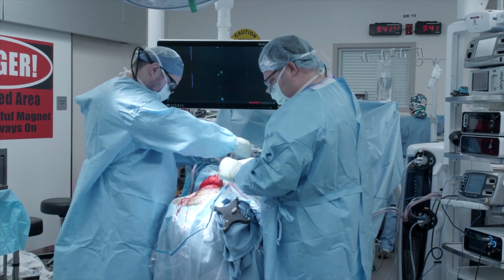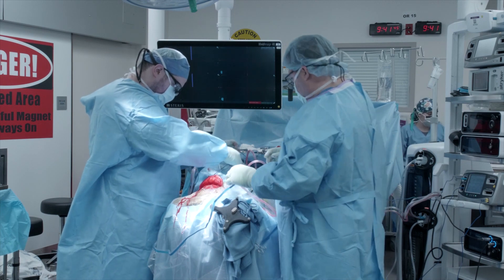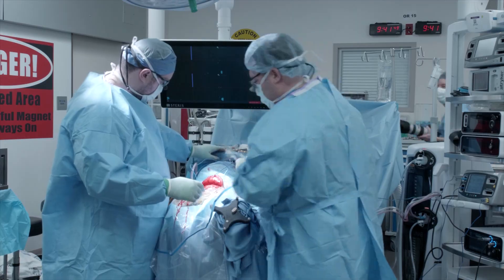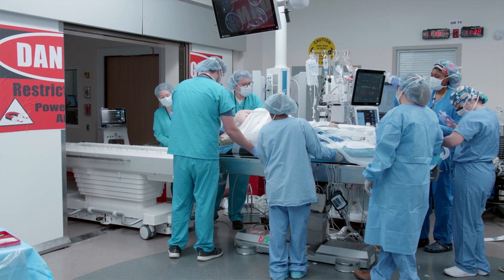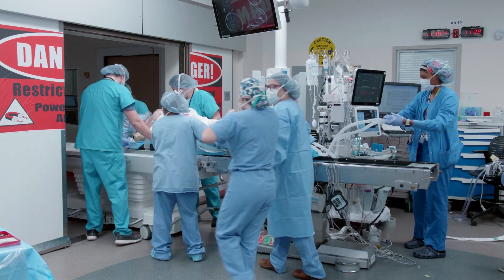So you have two options if you're thinking that. One, do I close the patient, wake them up, do an MRI the next day, and then take them back to the operating room several days later? But using intraoperative MRI technology, what we can do is literally put two sutures in the scalp and literally place that patient in an MRI and get an image at that time.